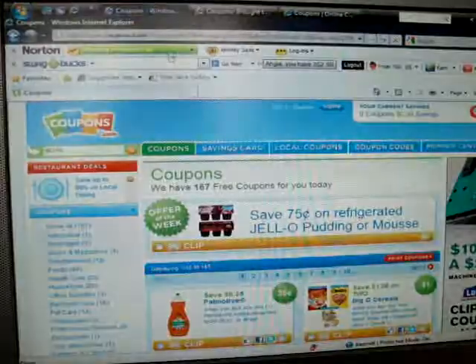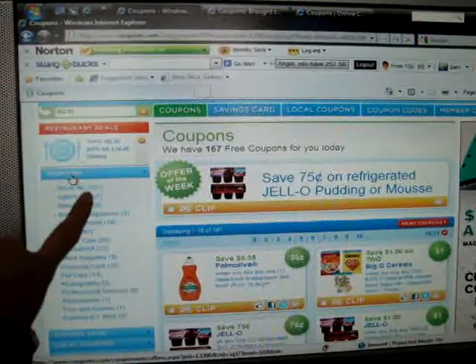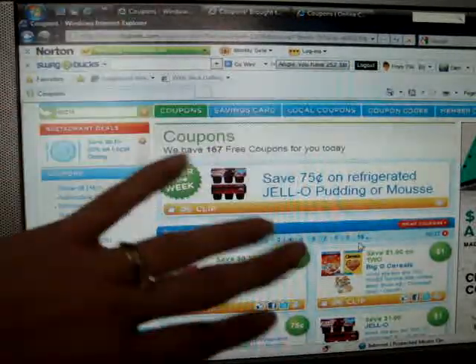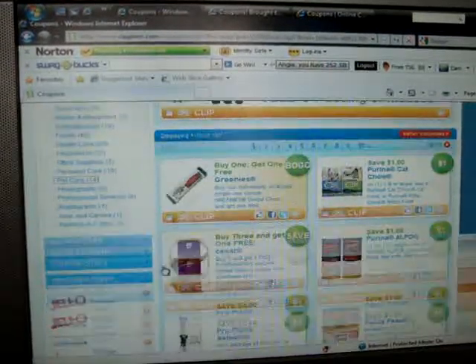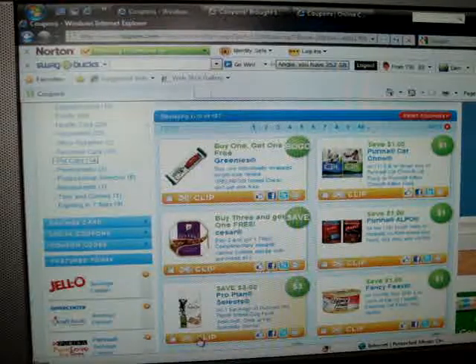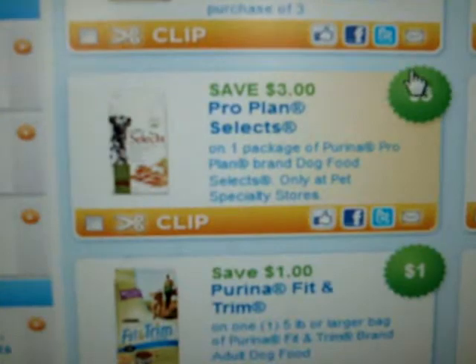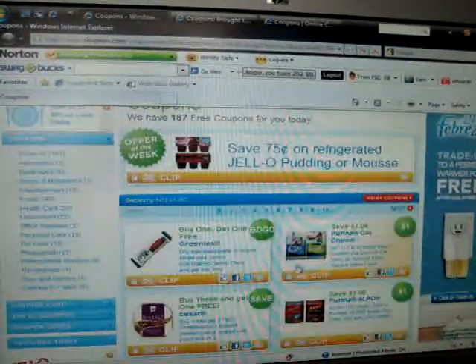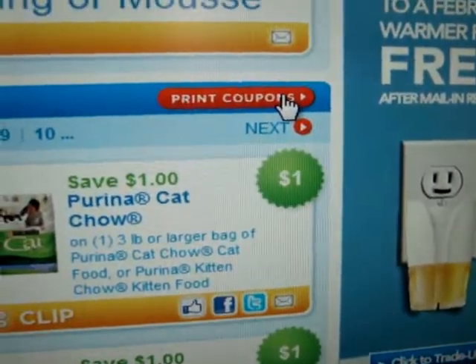The first one is coupons.com. They have it all organized and easy — there's a list on the side that gives you pet care, personal supplies, household supplies, or you can hit 'show all' and go from page to page. If you're looking for animal care, just click the pet care button and it shows you all the coupons available. Say you use Pro Plan Select — there's a $3 off coupon — you just hit the button that says 'clipped.' When you're done clipping all your coupons, you go up to the button that says 'print coupons' and it sends it to your printer.